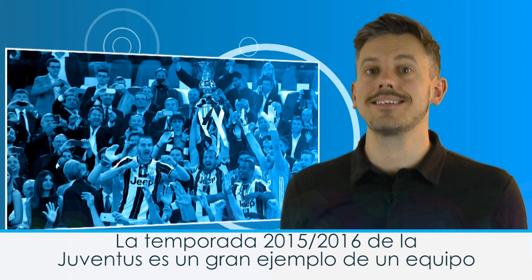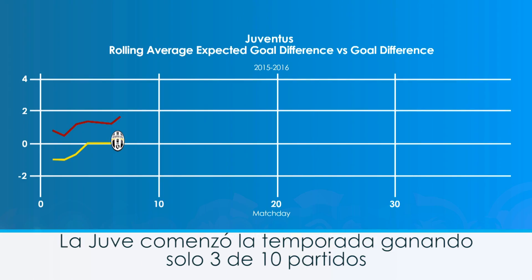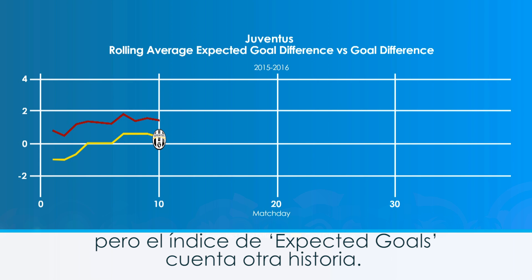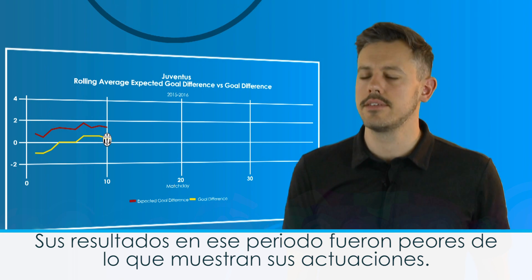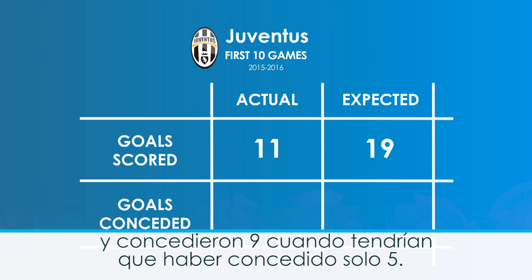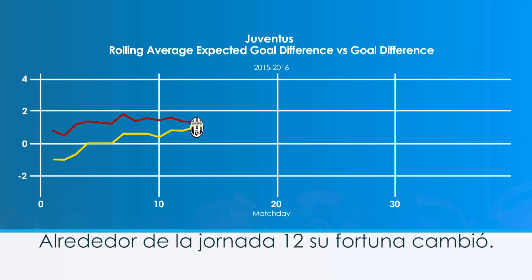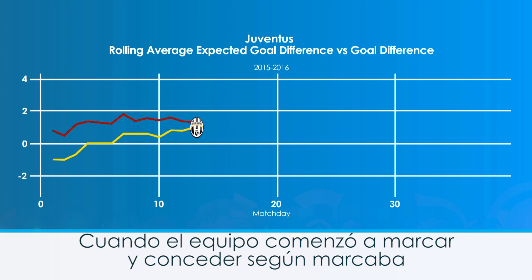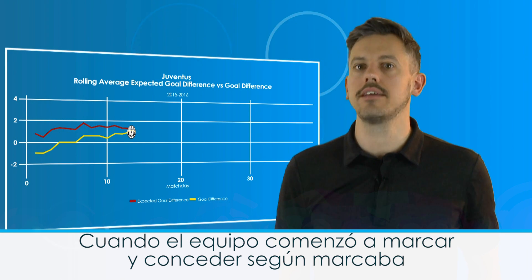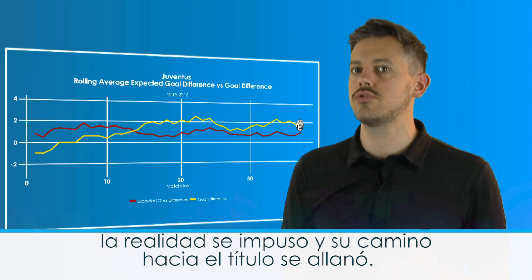Juventus' 2015-16 season is a great example of where we can see a side's underlying performance compared to their actual results. Juve started the season slowly, winning only three of their opening 10 games, but the expected goal difference tells a different story. Their results in this period were worse than their performances suggested — they scored 11 when you'd expect them to score around 19, and they let in 9 when you'd expect them to only let in 5. To the naked eye they were struggling, but xG was identifying a team who would surely improve soon. Lo and behold, around match day 12 their fortunes changed, with the team starting to score and concede at and above the expected rate, leading to their eventual stroll to the title.